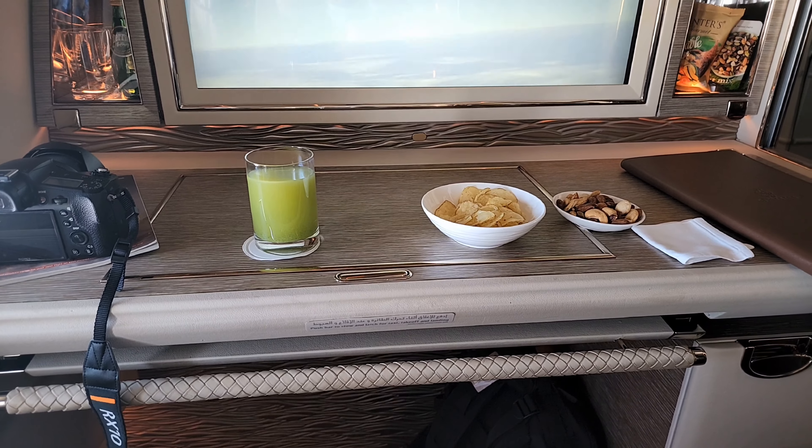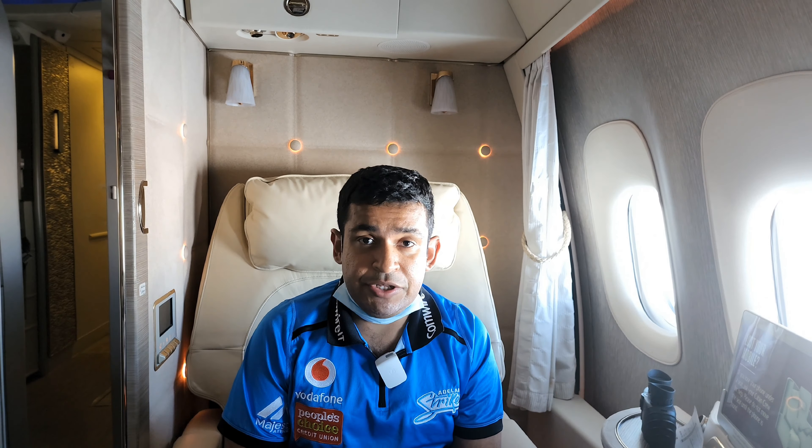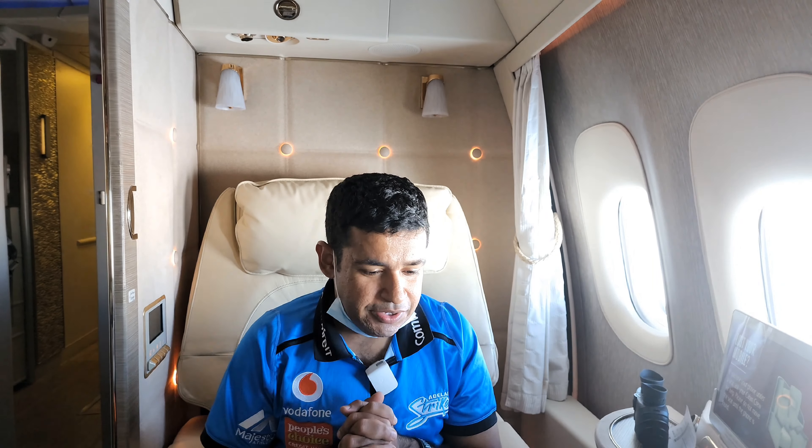For lunch I've ordered the chicken consommé, followed by the prawn makboos, and then we've got the almond streusel cake coming our way — a very tasty three-course meal. I'm really excited about this, so let's dig in and enjoy the lunch service.